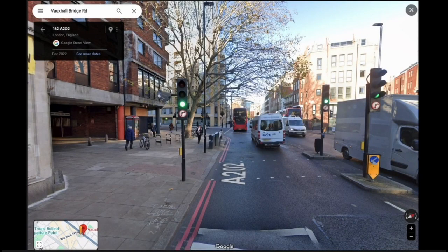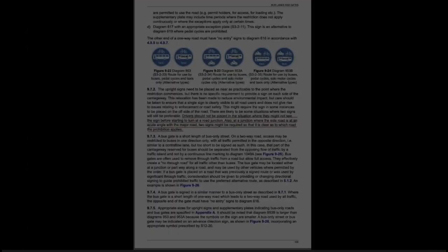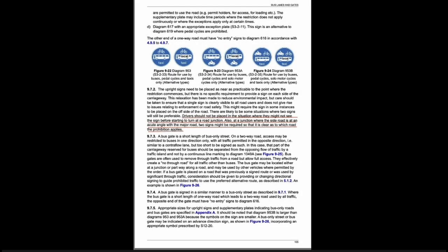Also please note, in the surrounding area, it's standard practice to have signage on both sides of the carriageway. The road sign handbook says drivers should not be placed in a situation where they might not see the signs before starting to turn at a road junction. Also, at a road junction where the side is at an acute angle with the major road, two signs might be required so that it's clear as to which road the prohibition applies.